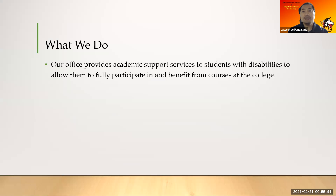So what do we do at the DSPS? Our office provides academic support services to students with disabilities to allow them to fully participate in and benefit from the courses at the college. In the next couple of slides I'm going to talk about what these academic support services are. I do want to mention that all these academic support services are provided by our office — the DSPS — not your instructors, not your counselors, but the DSPS office.